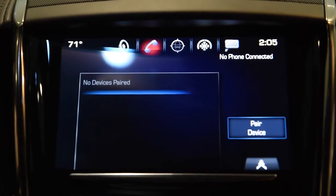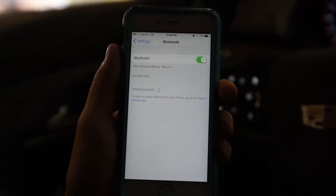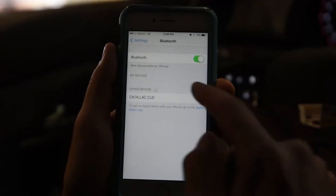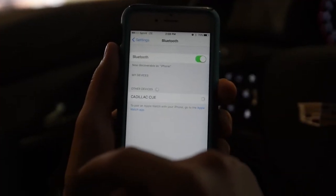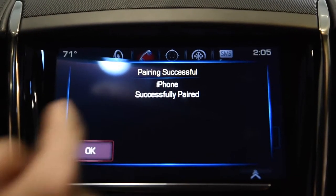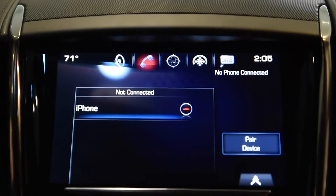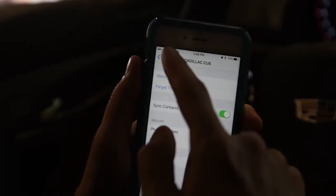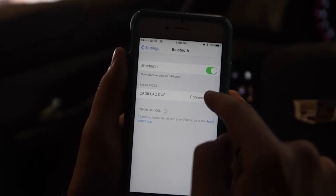First thing you're going to want to do is pair up your device. Go to Bluetooth, make sure it's on. Hit pair device in the CUE system. Select Cadillac CUE on your phone and hit pair. One additional step on your iPhone is on your Bluetooth screen, hit the blue eye icon and enable notifications.